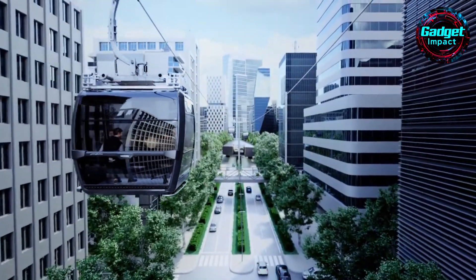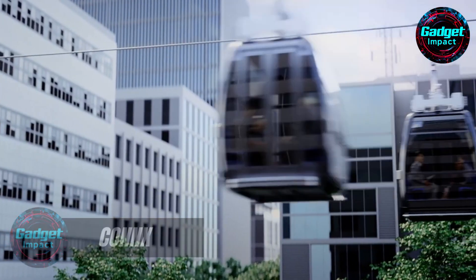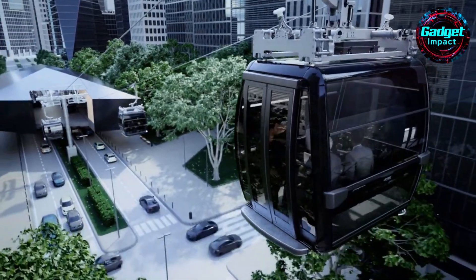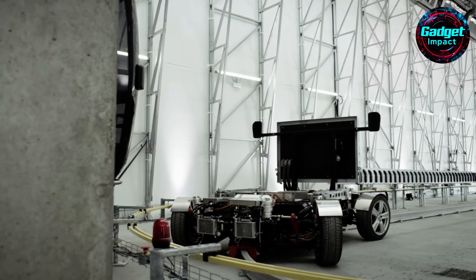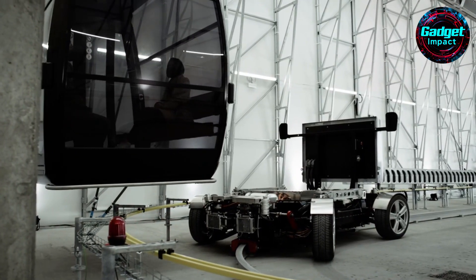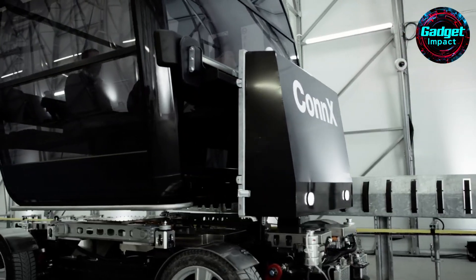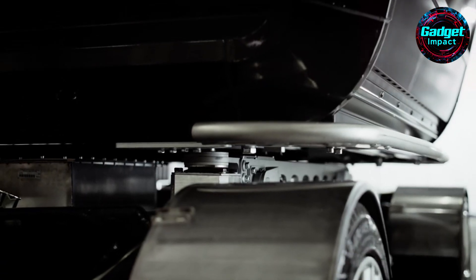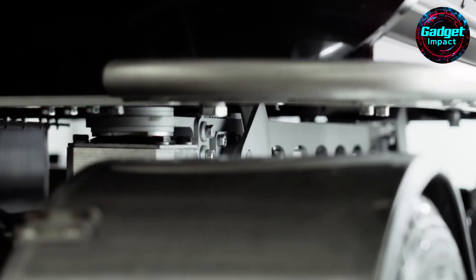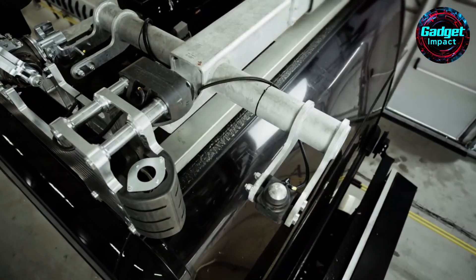Have you ever wondered how to seamlessly blend aerial and ground transport in a busy city? Meet Connex, a new urban transport solution from Leitner that combines ropeway and autonomous vehicle technology. Connex is designed to navigate topographical and structural obstacles, making it perfect for diverse urban environments where continuous ropeways aren't feasible. At stations, the system transitions from ropeway to self-driving vehicles, ensuring uninterrupted and convenient travel.